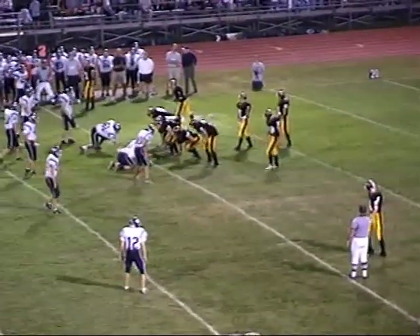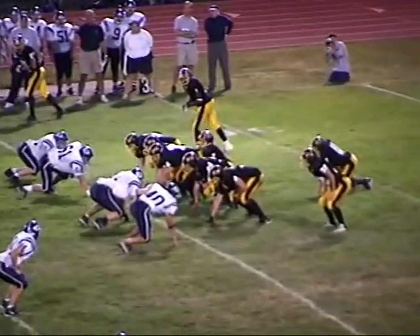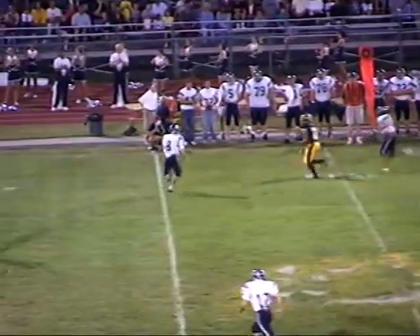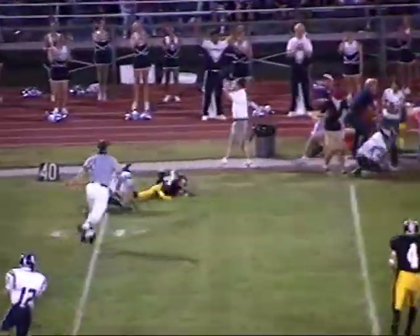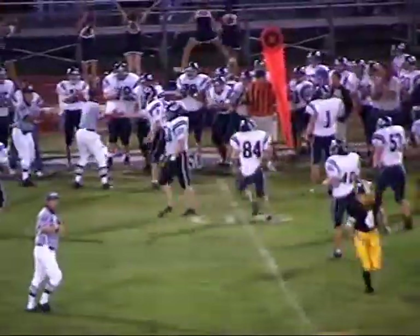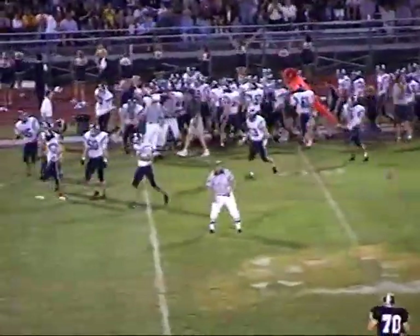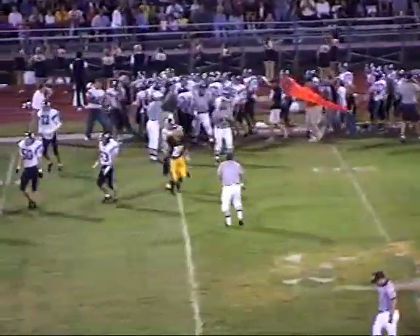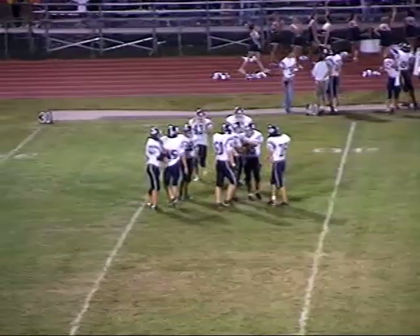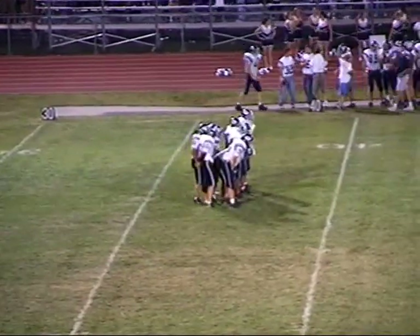Second down and 14, ball back at the Bettendorf 35-yard line. Spread formation, receivers on both sides — down the middle of the field — tipped and intercepted. Intercepted by Pleasant Valley, looks like number eight, Brent Greenwood. The ball was tipped by Messiah, who was trying to tip it to himself, and Greenwood comes up with a big pick for Pleasant Valley, stopping the Bettendorf drive. Pleasant Valley gets the ball on their own 46-yard line.